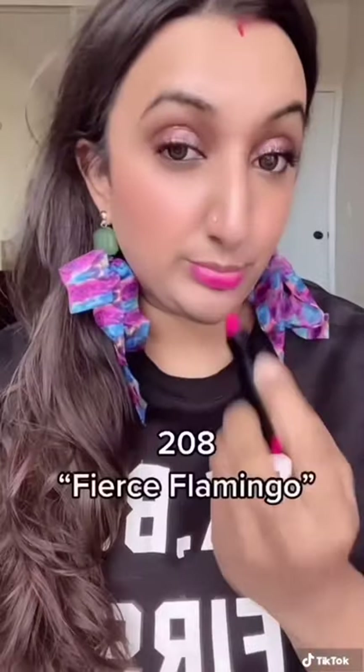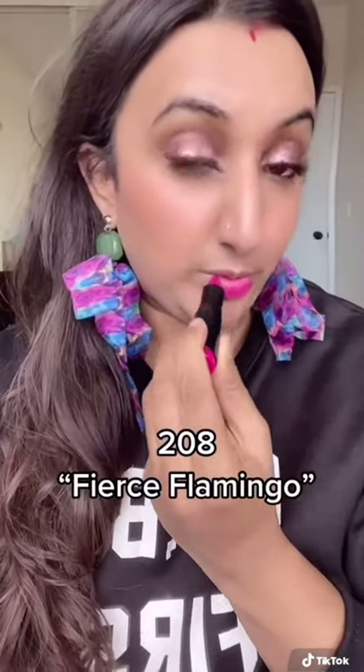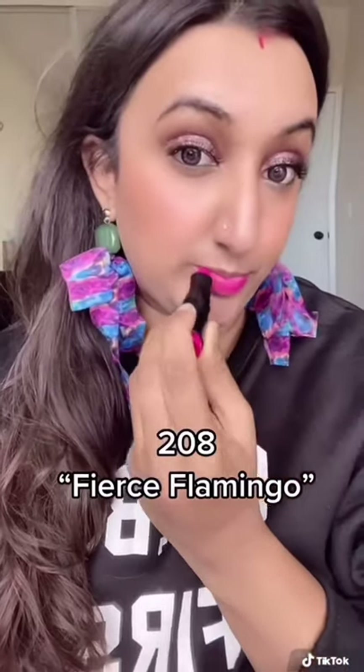These are a satin finish lipstick — they provide up to 24 hours of hydration while soothing your lips. I am obsessed with this Fierce Flamingo shade; it's the perfect pop of color and is super gorgeous on my skin tone.